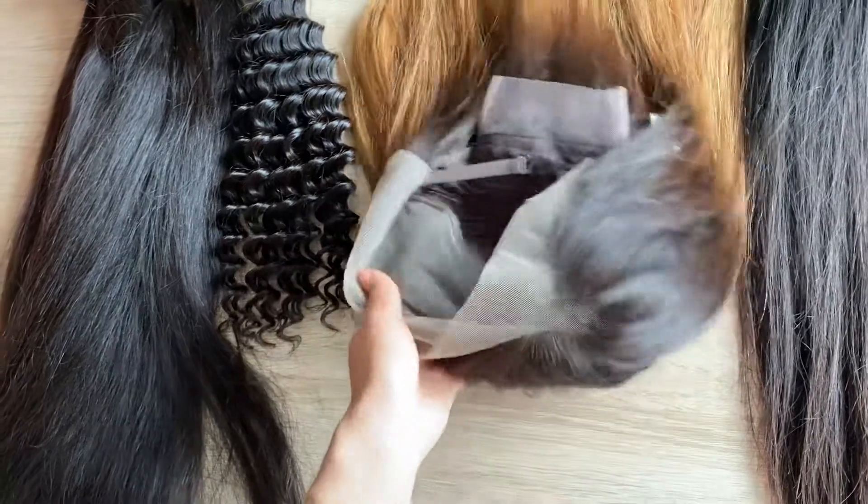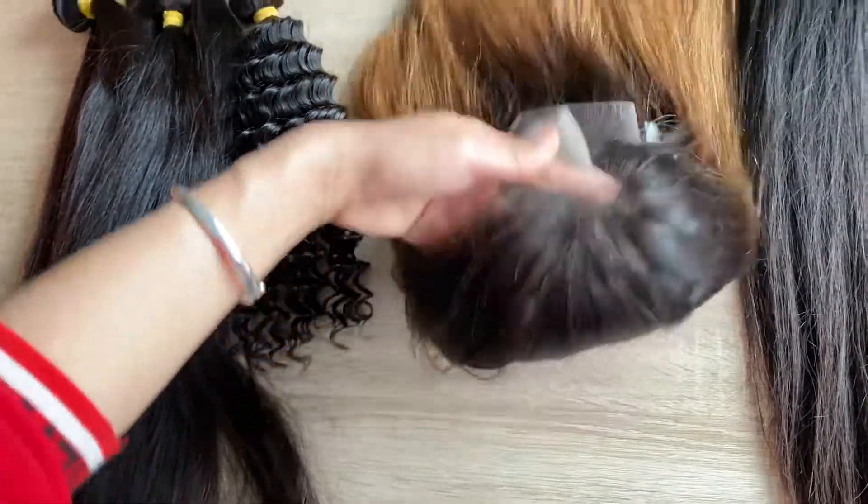This one is the 13 by 6 lace frontal wig. The lace is the transparent lace.